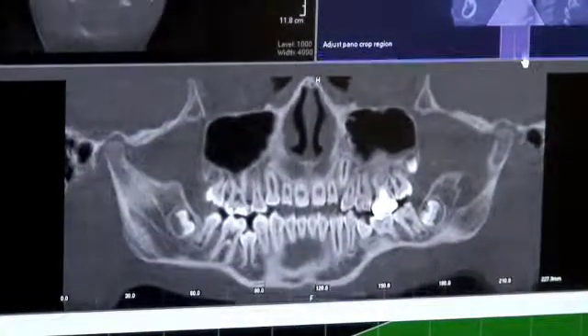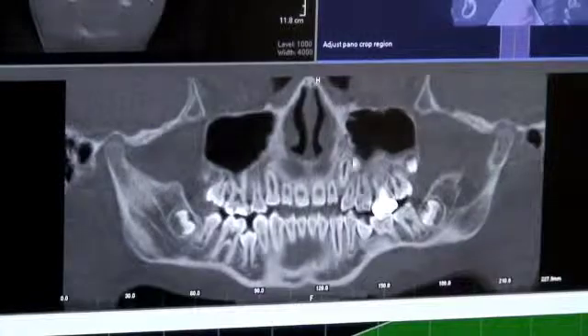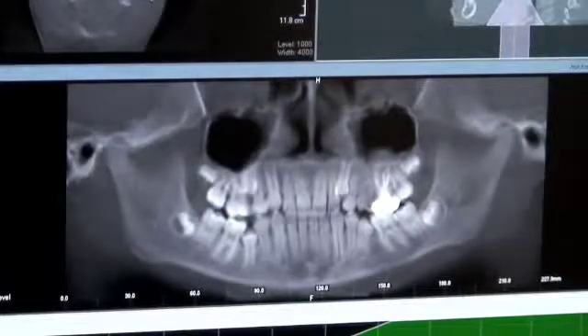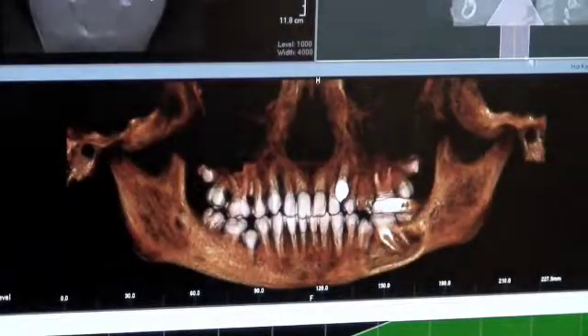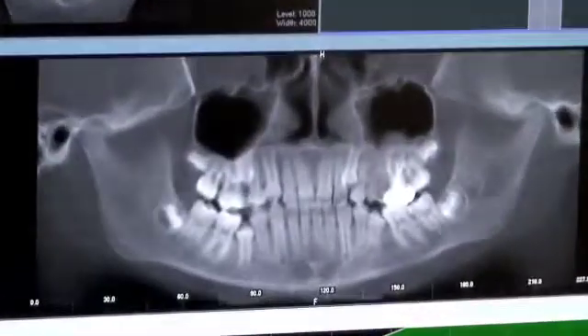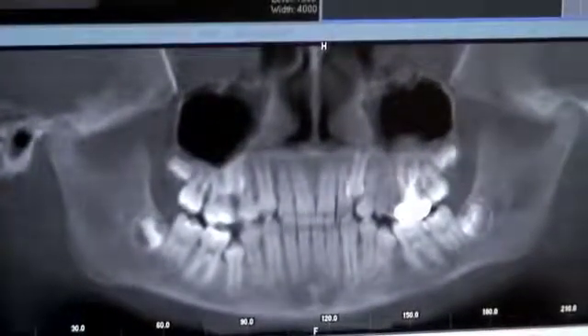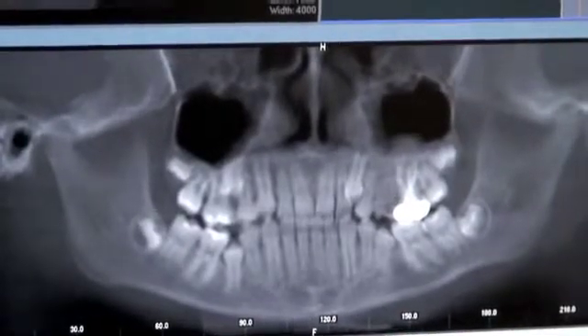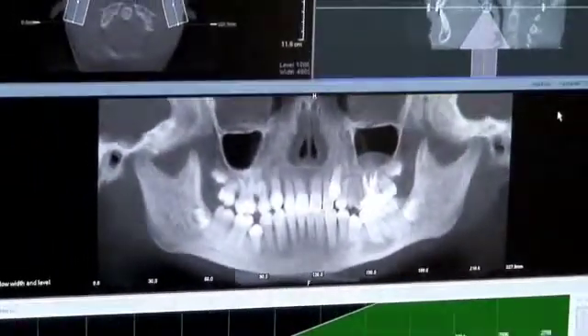CT images offer a wealth of information for orthodontics, implant, and surgical procedures. Free software training is available to help you learn how 3D imaging can help you in your practice. Once you utilize this technology in your practice, you'll wonder how you ever lived without it.